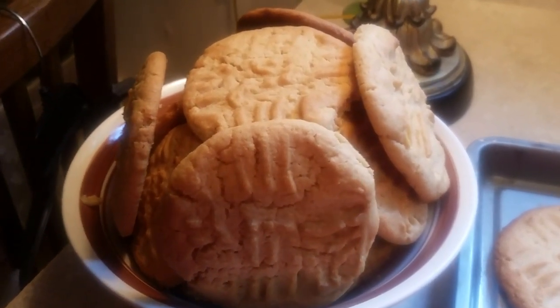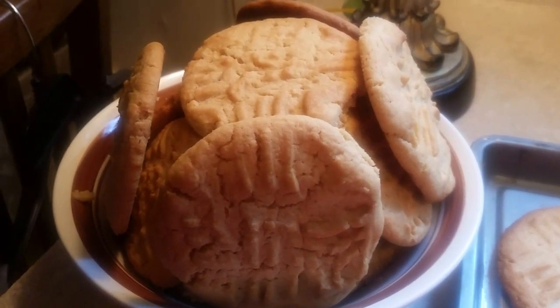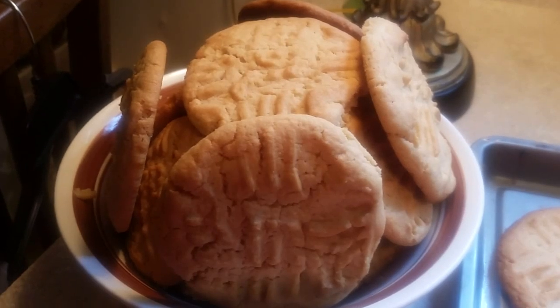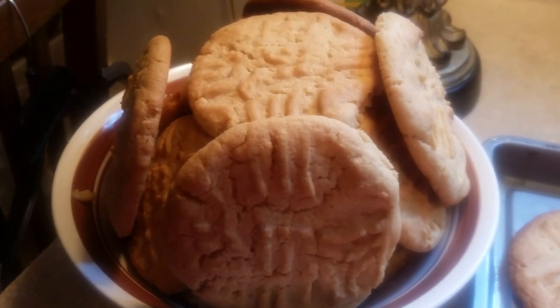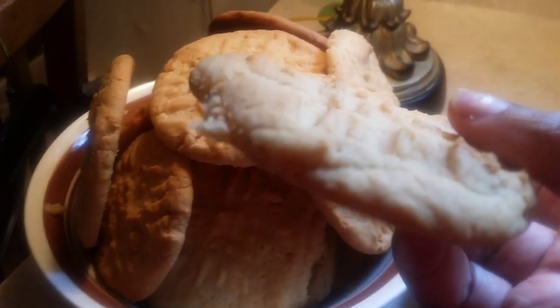Who would want some peanut butter cookies with a glass of milk right now? I love peanut butter cookies. There are a lot of people allergic to peanuts, and I am so sorry that I made these delicious peanut butter cookies. Maybe I should make some sugar cookies next time, but these are so delicious, y'all.